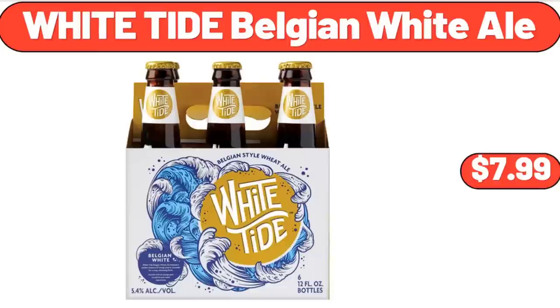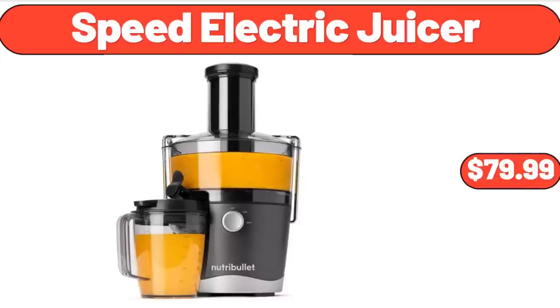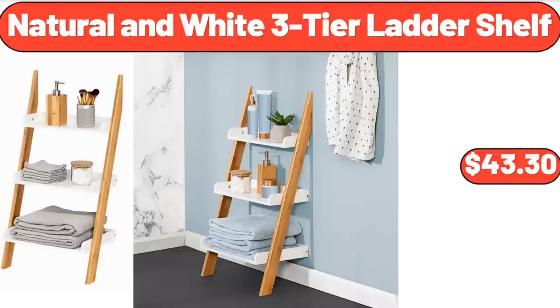Modern serving bowl $11.99. White Tide Belgian white ale $7.99. Coffee Alderton 2.3-quart tea kettle $23.32. Speed electric juicer $79.99. 1.8-liter electric glass kettle with tea infuser $25.96. Portable gas pizza oven $169.99. Natural and white three-tier ladder shelf $43.30.